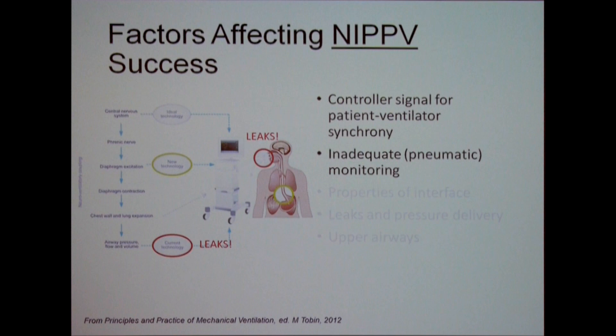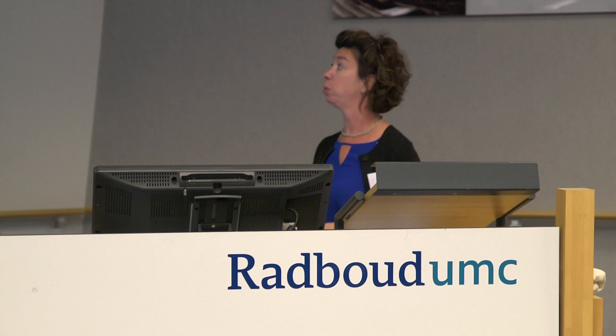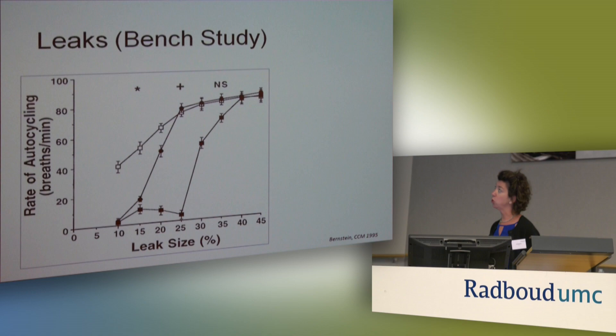One of the biggest problems with NIPPV is the controller signal used for synchrony. Something else we don't think about often with NIV: we have no feedback about how the patient is doing once we deliver the assist. Are we unloading them? Do we get a response with bronchodilators or caffeine in a premature baby? We have inadequate pneumatic monitoring. The EDI during other types of non-invasive ventilation, or even when a baby is on CPAP, gives us information about that.